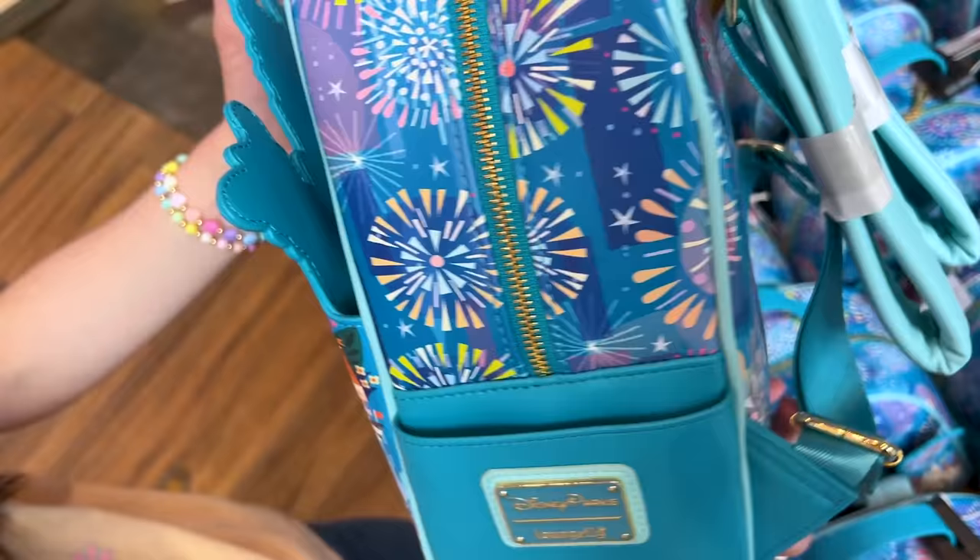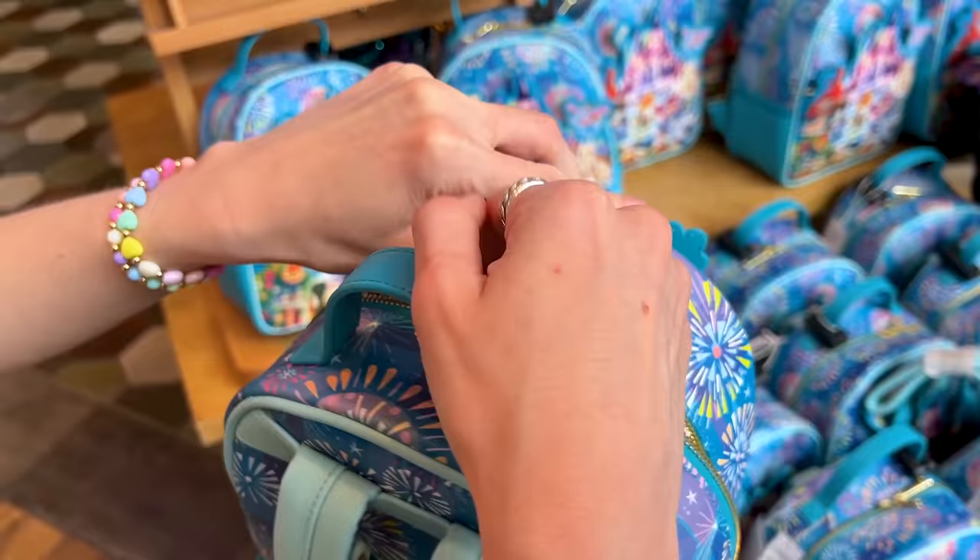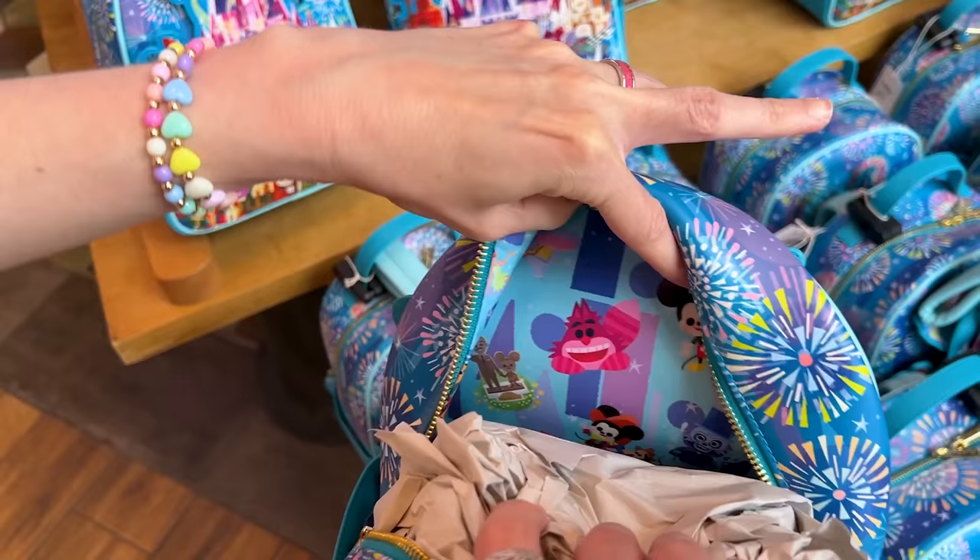The price on this one is $88. It is a pretty good size. Let's see the inside — if this is an artist collaboration I'm expecting a lot. You guys remember the Pinocchio one from my last Hollywood Studios video? Let's see if this one exceeds my expectations.